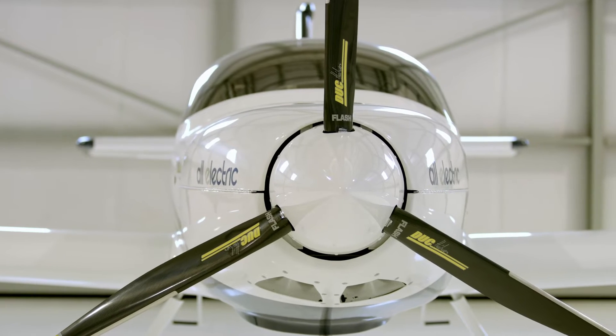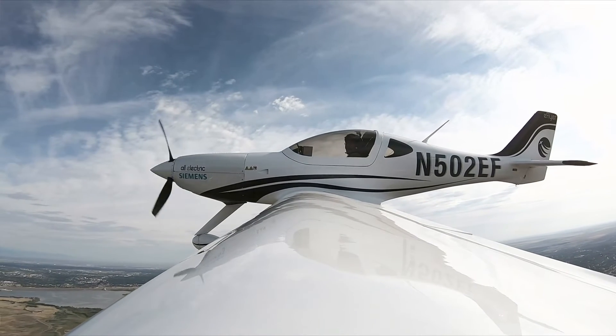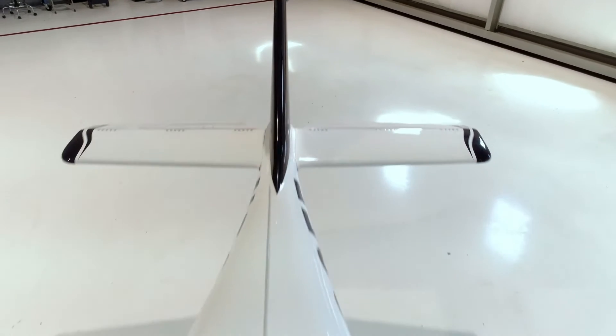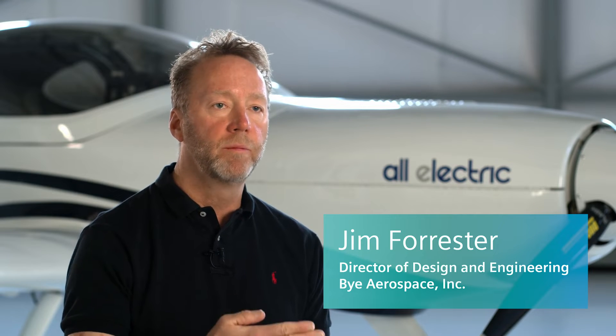We are an all-composite airplane, very low parts count, but yet it's a robust system. One of the best selling points of this aircraft is the range, which the weight directly affects. So we are using Fibrosim, which is a Siemens product, to optimize the structural integrity of the composite airframe. NX provides the outer shape of the plane and then Fibrosim builds the layers and composites up from the outside in.